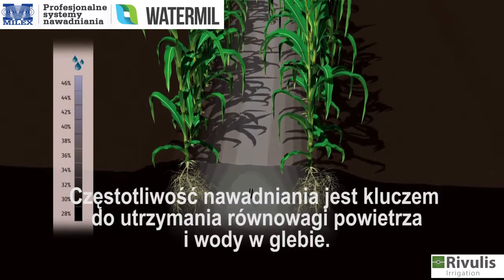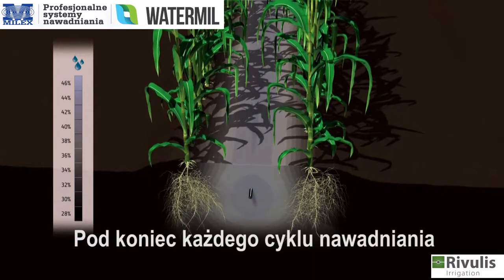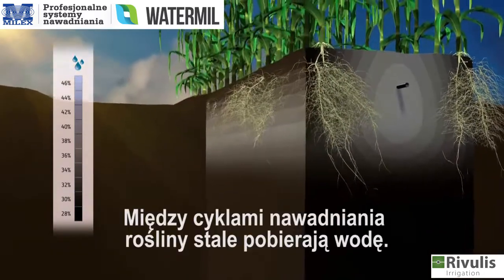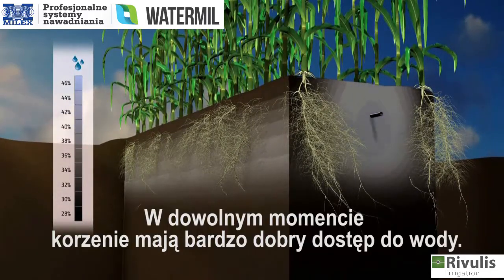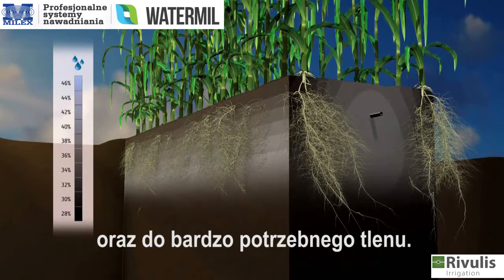Irrigation frequency is the key to keeping air and water balance in the soil. At the end of each irrigation cycle, only a small volume of soil near the dripper is saturated. Between irrigation cycles, there is a constant uptake of water by the plants. At any given moment, the roots have highly available water, as well as access to much needed oxygen.